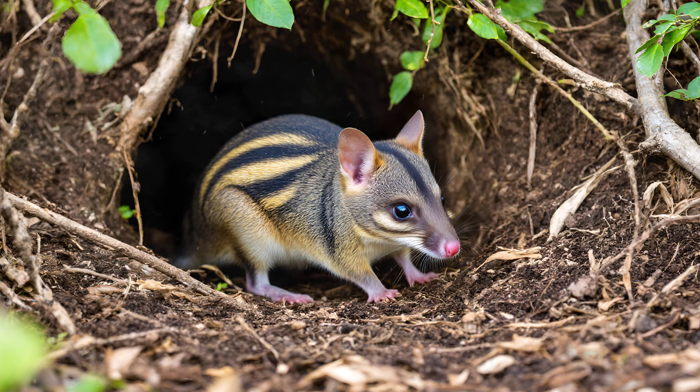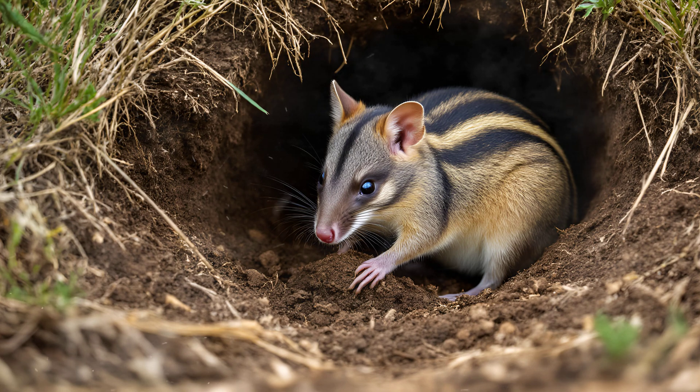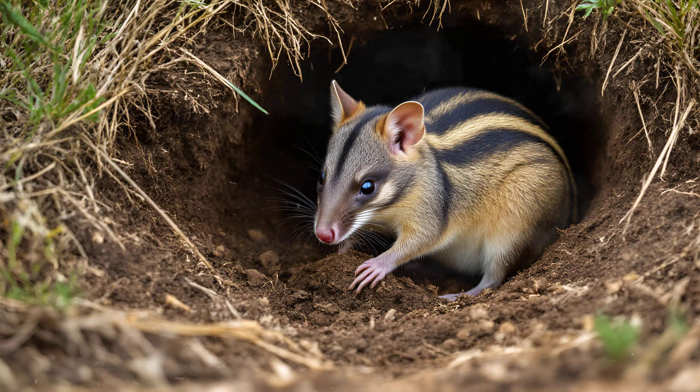These intricate tunnel networks aren't just homes for bandicoots — they're vital hubs of activity for a surprising number of other creatures. Think of it as an underground city.